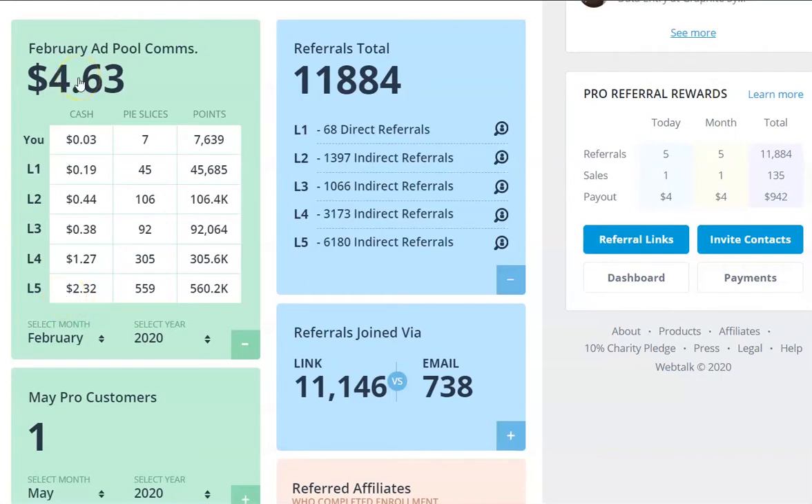February's ad pool commission gets paid in March - it's always the month afterwards and it's the 28th of the month. March's ad pool commissions: I got $8.92. In March, the whole pie was worth $1,000. That month I earned 45 cents personally - I was over the moon with that. And then we've got the five levels. The highest paying level, again, is my fifth level at $3.30, and all that added up to the $8.92.